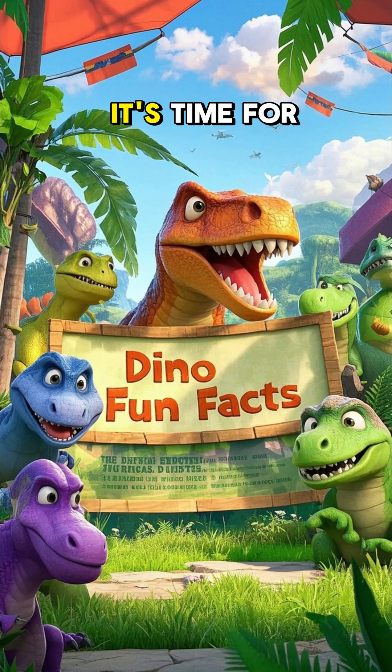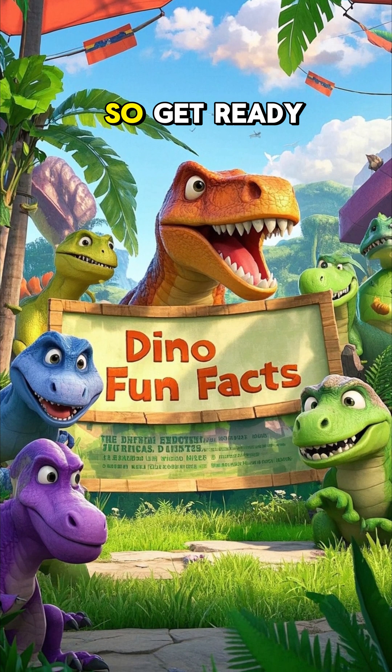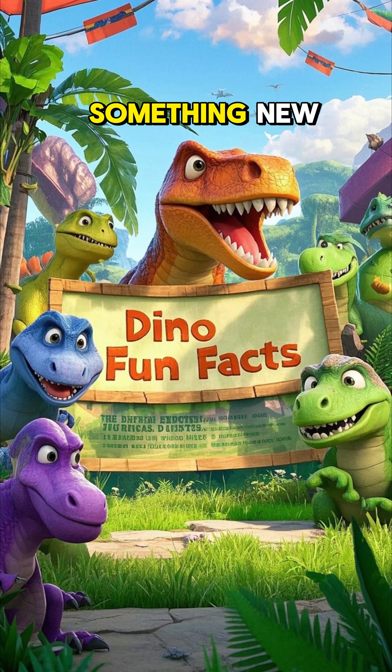Hey there, welcome to my channel. It's time for some dino fun facts, so get ready to roar with laughter and learn something new.